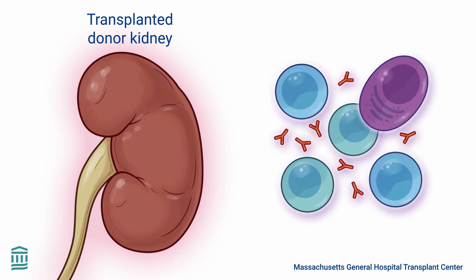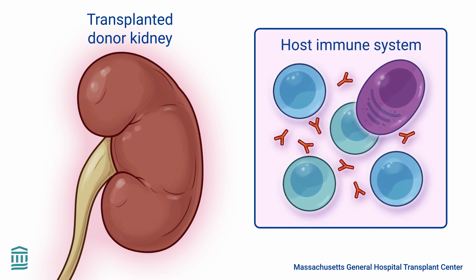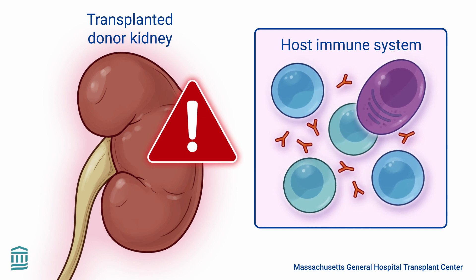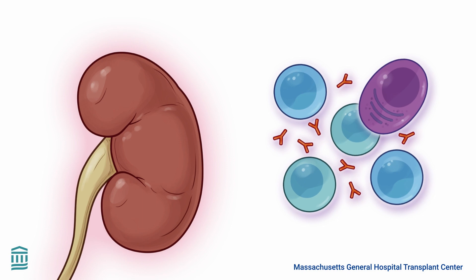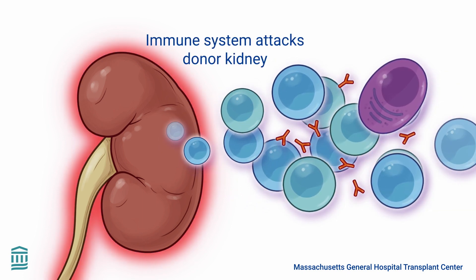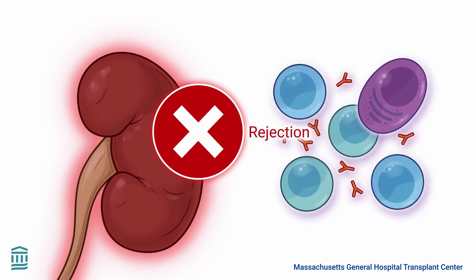However, the body's defense system, known as the immune system, sees the transplanted kidney as a foreign intruder and a threat. When this happens, certain cells in the immune system attack the new kidney to eliminate it. This immune response is known as a rejection.